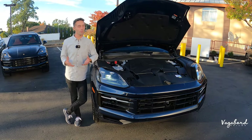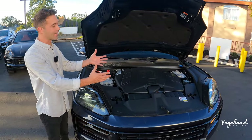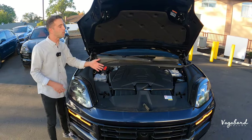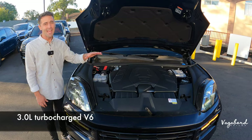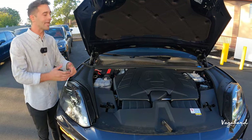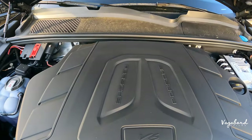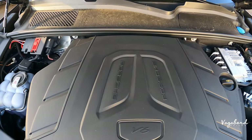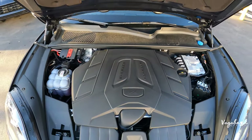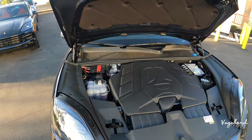Let's kick this walk-around review off by talking about what's under the hood. On a basic entry-level Porsche Cayenne — which is pretty much what this is — you get a 3.0-liter turbocharged V6 with an eight-speed automatic transmission and standard all-wheel drive, giving you 348 horsepower and 368 pound-feet of torque. You also have the option of a plug-in hybrid that pairs an electric motor with the turbocharged V6.